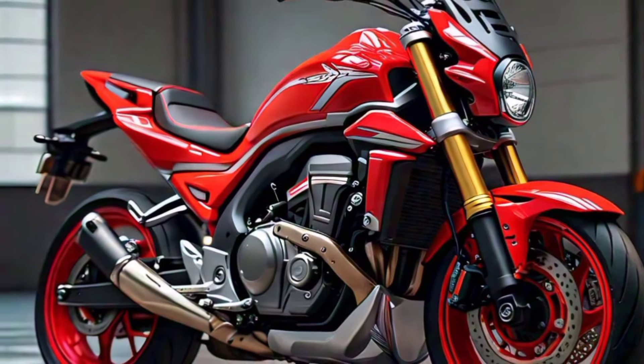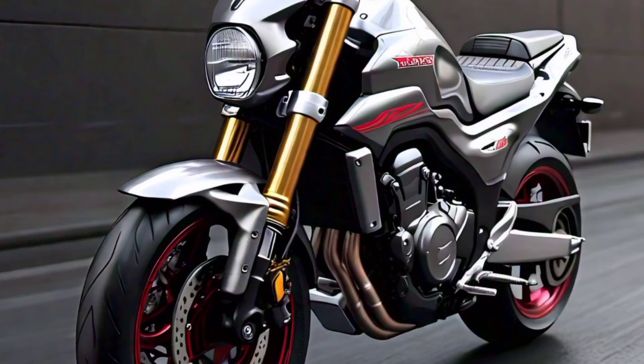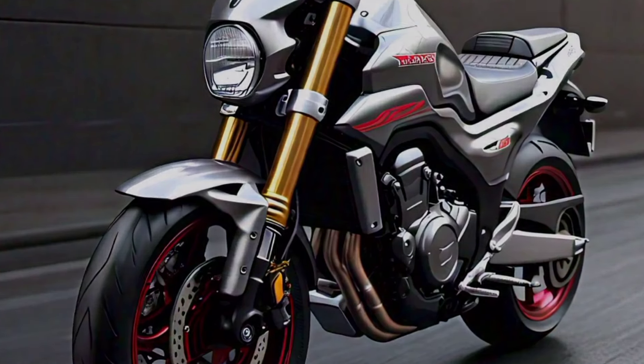The ergonomics are spot on, and the overall riding experience is pure exhilaration. The 2025 Honda CRF 770 SM is a game changer. It's a bike that combines stunning looks.